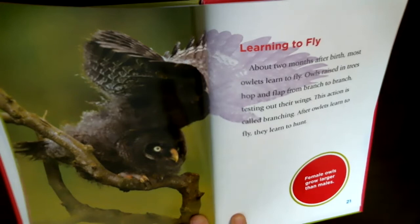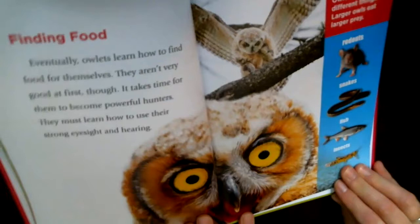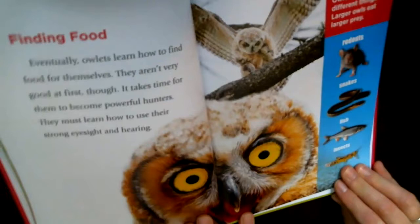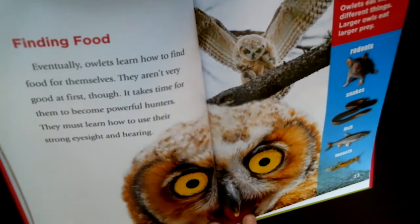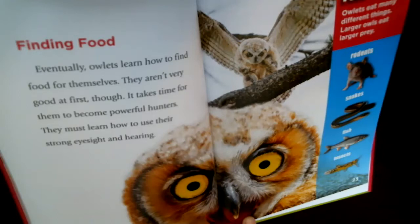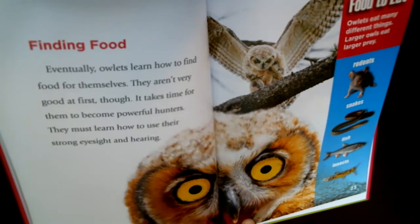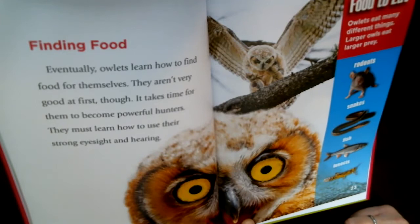After owlets learn to fly, they learn to hunt. An interesting fact: female owls grow larger than male owls. Owlets learn how to find food for themselves, but they aren't very good at first — it takes time to become powerful hunters and learn how to use their strong eyesight and hearing. Just like when we try something new and have to practice. If you get frustrated, think like an owl and keep trying — whether it's drawing letters, riding a bike, or tying your shoes.